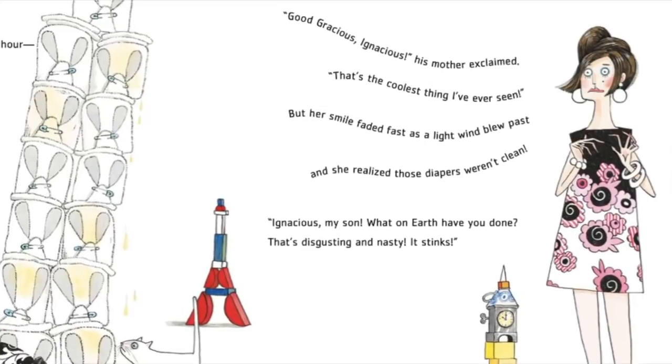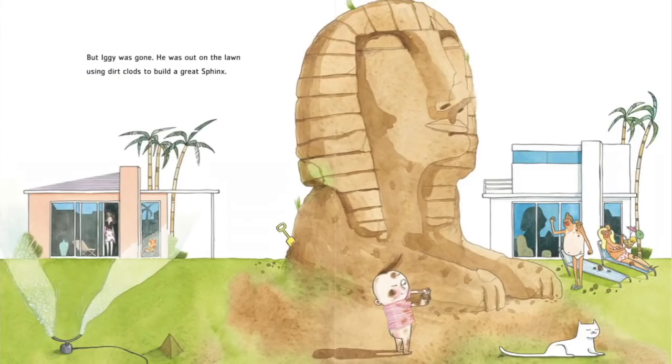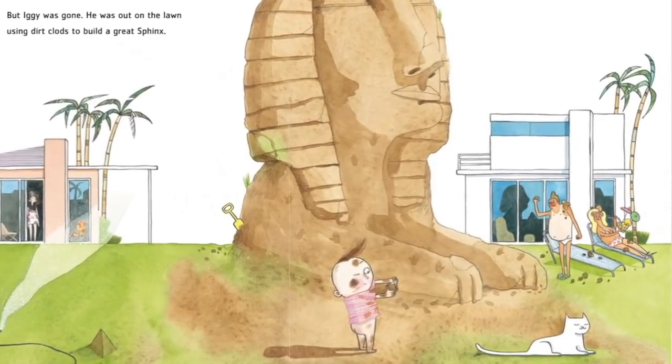Ignatius, my son, what on earth have you done? That's disgusting and nasty. It stinks. But Iggy was gone. He was out on the lawn using dirt clots to build a great sphinx.